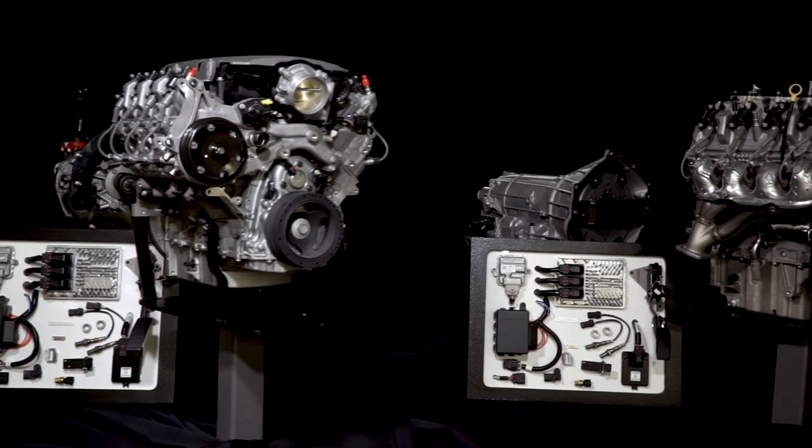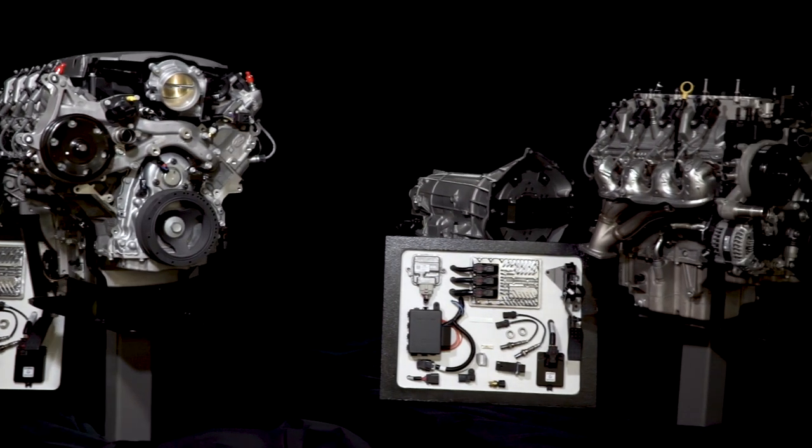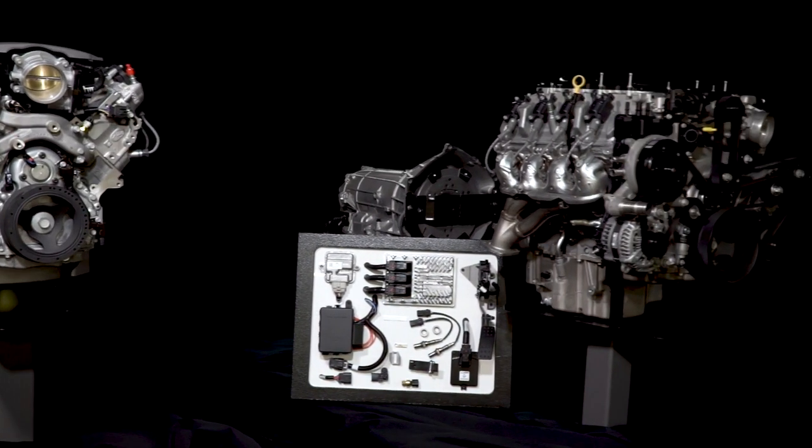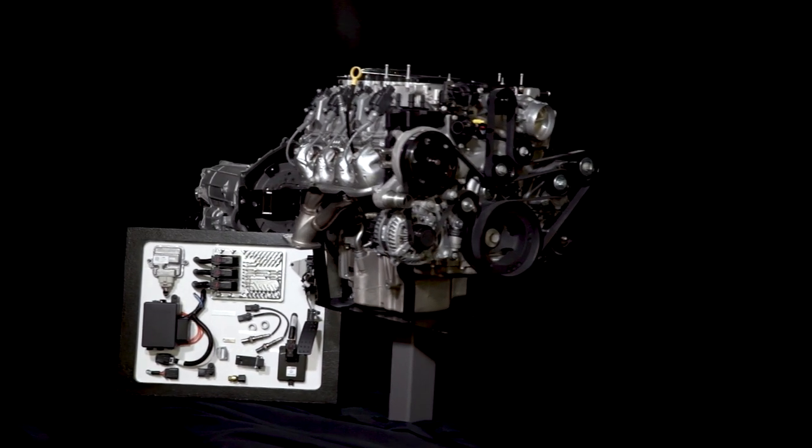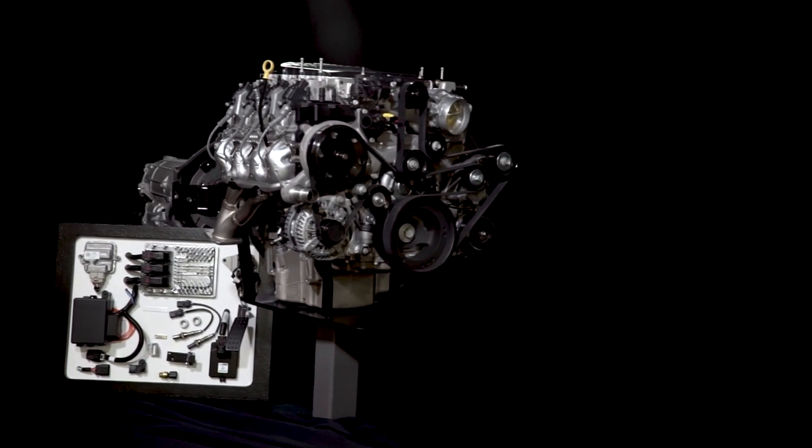Check out the Chevrolet Performance parts catalog or go to Chevrolet Performance online to learn more about the specific packages along with part numbers available to you today. I hope this quick look at the Connect & Cruise crate powertrain systems helped you learn a little more about how it might be the perfect fit for your project. If you're ready to get started today, please call or visit your local Chevrolet Performance dealer or learn more at ChevroletPerformance.com.